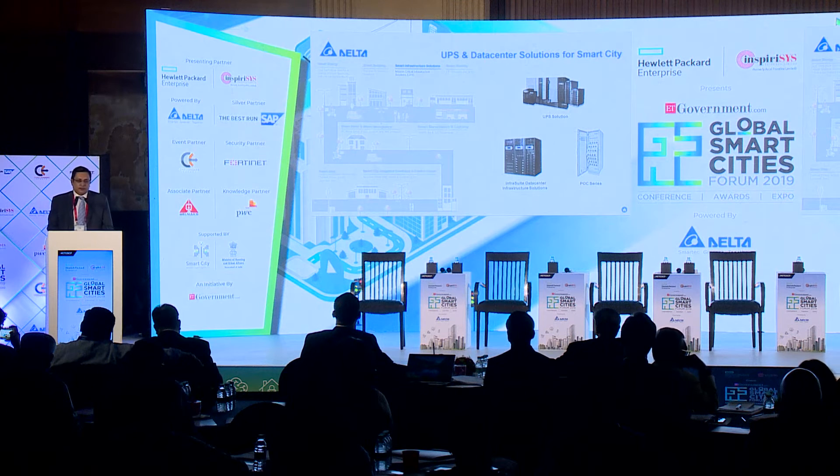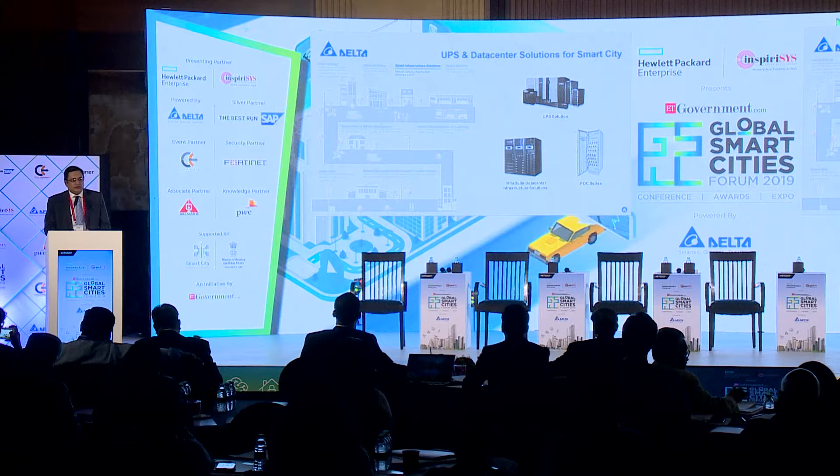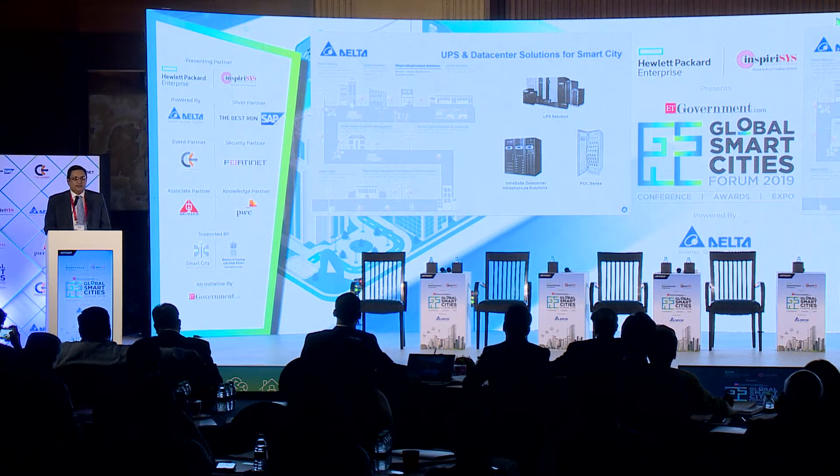Data centers. UPS. Let me submit that Delta is a power company — more than 50% of revenue comes from the power business. We have UPS for data centers and UPS for other applications. Largely in the industry, till a few years back, we were known because of the UPS. We have a data center solution which is plug and play — it comes with built-in rack, AC, power and batteries. We are the only UPS provider which also has its own lithium-ion batteries, so we can give an end-to-end solution as and when required.